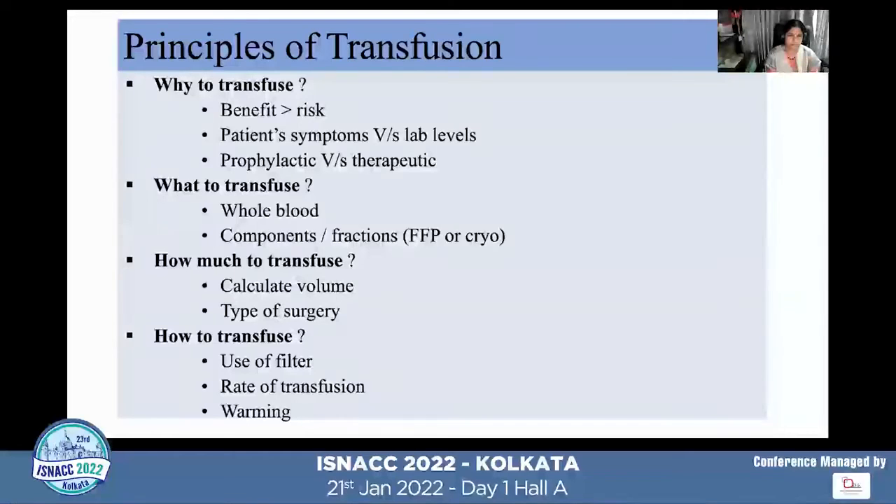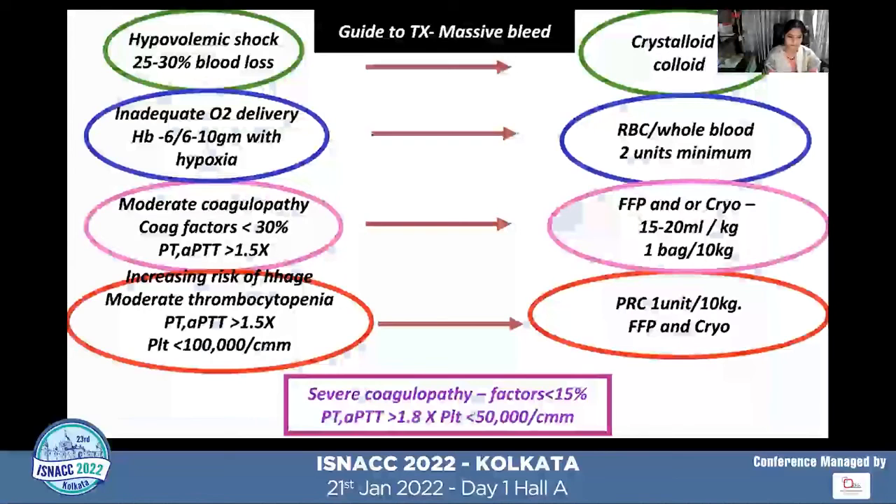When transfusing, consider four key factors: why we are transfusing and whether benefit outweighs risk; whether we are treating symptoms or lab values, prophylactically or therapeutically; what to transfuse — cold blood or component therapy; how much to transfuse based on the type of surgery; and how to transfuse — using a filter, ensuring the rate does not exceed 150 ml per minute, and warming blood during transfusion.